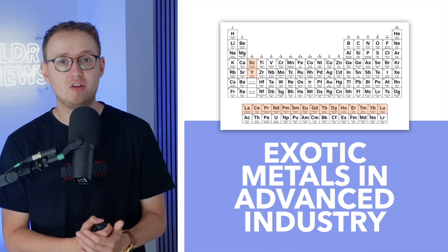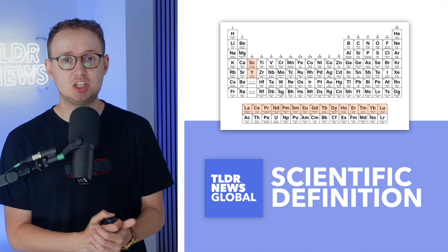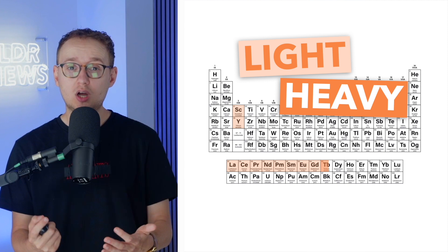For the purposes of this video, we're going to be using the scientific definition, just because it's better demarcated. And we can always do another video on lithium another day. Rare earth metals are often separated into light and heavy. The light elements are those with an atomic number less than 65, while the heavy ones are those with atomic numbers of 65 or over — in other words, everything to the right of terbium.